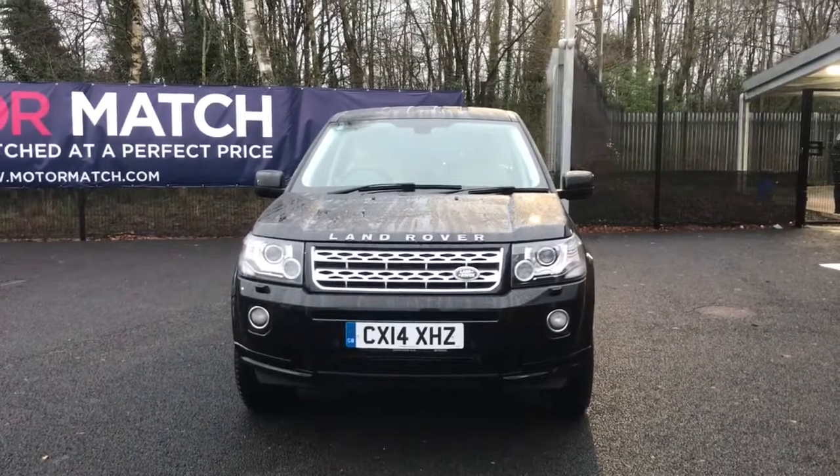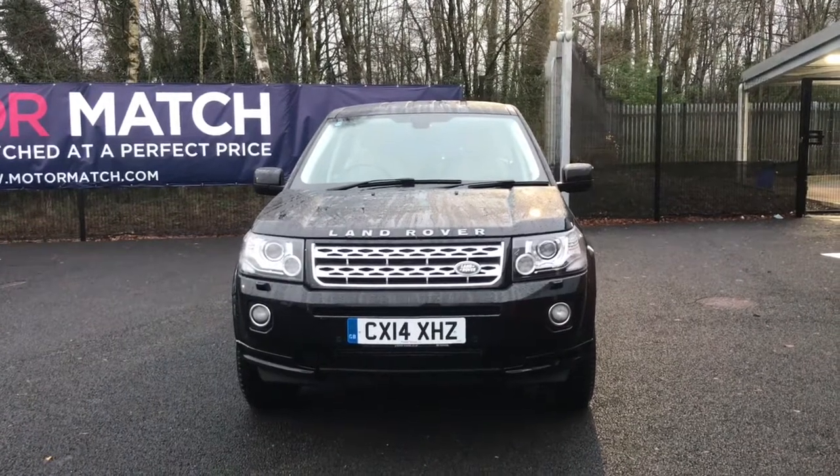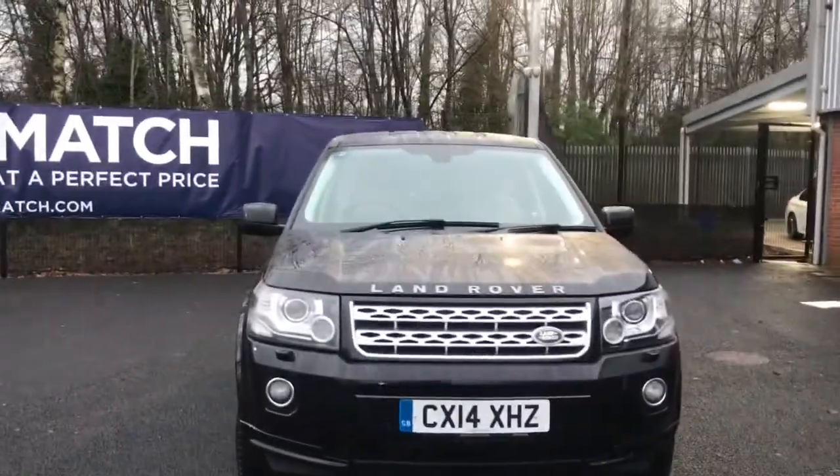Hello and welcome to Motor Match Bolton. Today we've got this Land Rover Freelander SD4 XS 4x4. This is an automatic diesel which comes with a very low mileage.